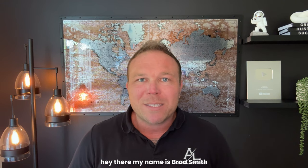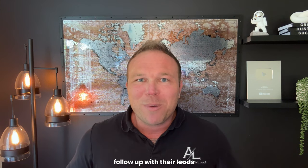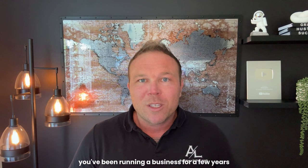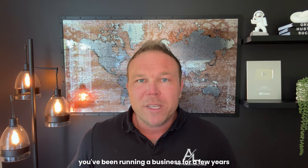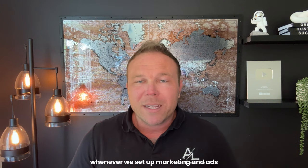Hey there, my name is Brad Smith, owner of Automation Links. I've been doing this marketing stuff for the last 10 years and I've helped over 2,500 people follow up with their leads. Whether you're new, you've been running a business for a few years, or you're focused on scaling, it always comes down to follow-up whenever we set up marketing and ads.